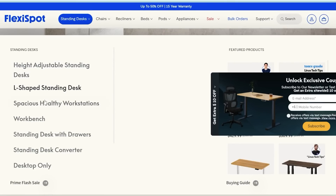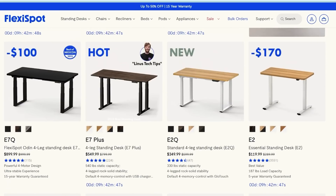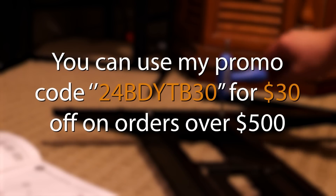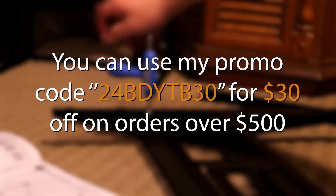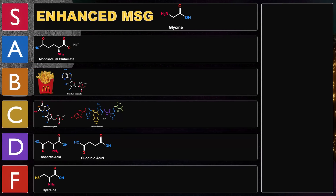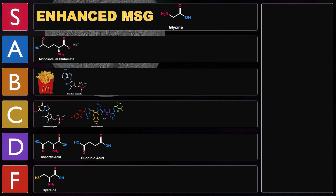If you think this video is sweet, make sure you subscribe. FlexiSpot provides all kinds of standing desks and ergonomic chairs. You can check out their E7 basic frame, or their E2 model for just $150 for basic standing function. Use promo code 24BDYTB30 for $30 off orders over $500, and use the link in the description so FlexiSpot knows you came from here. We've learned more about umami and how umami chemicals are perceived in the body, and ranked several chemicals from the king of flavor MSG to the disodium inosinate and guanylate dream team. Let us know your rankings in the comments, hit like, and subscribe for more savory chemistry videos. Thanks for watching!